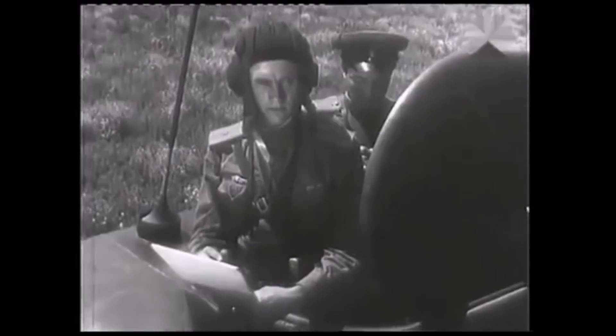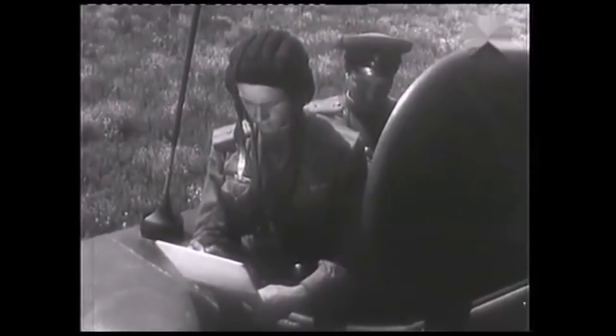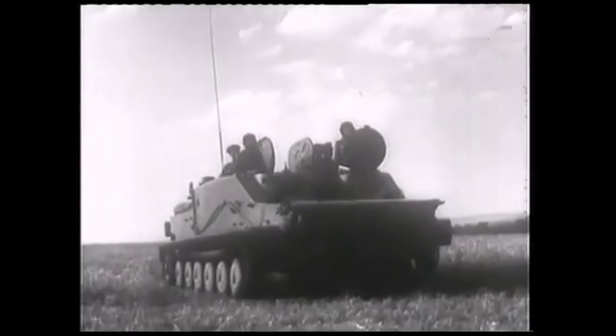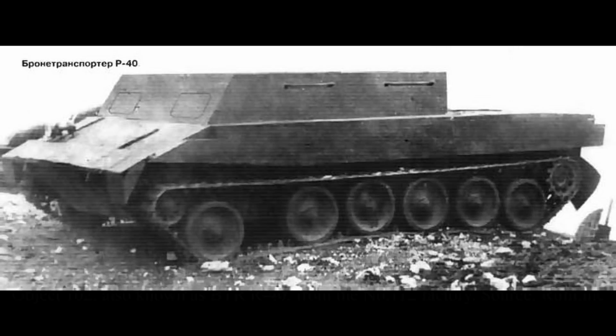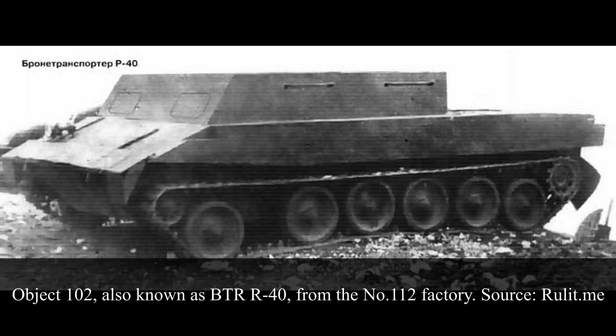Development had begun through a collaboration between the Sormovo Factory No. 112, the Chelyabinsk Factory, and the VNII-100 Research Institute of the Kirov Plant in Leningrad, modern-day Saint-Petersburg. The project manager was the famous Josef Kotin, a renowned AFV designer, having worked on tanks from the KV and IS series of heavy tanks. The Sormovo No. 112 plant was tasked with the design of the first prototypes in 1948. By 1949, these were ready and were documented as the Object 101, also known as the R-39 light tank, and Object 102, also known as the R-40 APC.